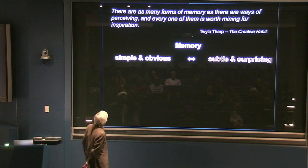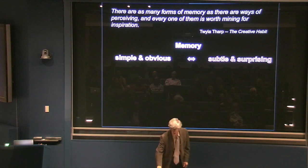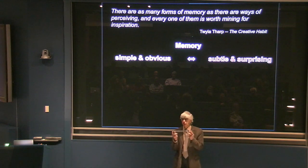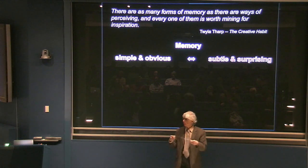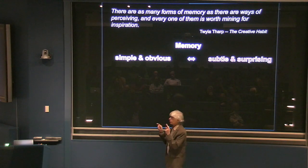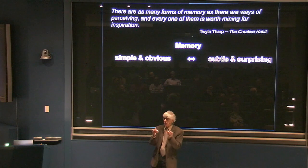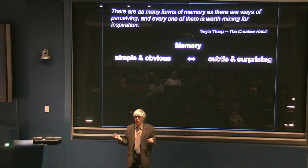The first one is simple and obvious. Here is the simplest memory I can think of, and it's a ruler. What this does is you put a mark at one end, you put a mark at the other end, and with this one ruler you're able to measure things. It's a memory built into the ruler. So that's the obvious and simple kind of memory.